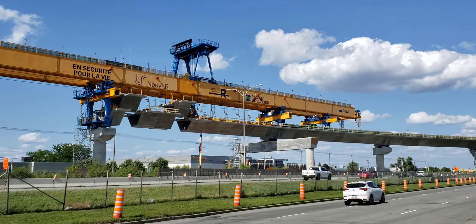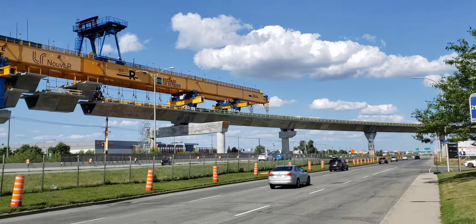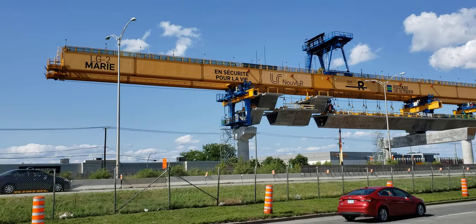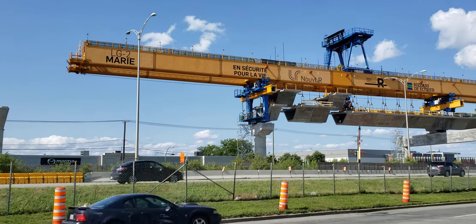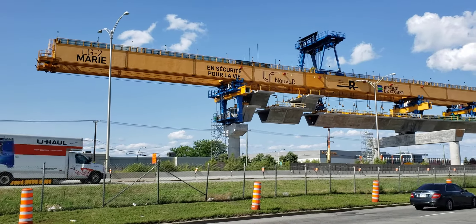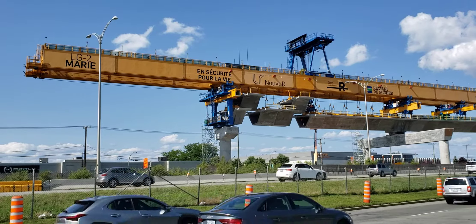I'm a little bit late in terms of trying to get over here before the Marie gantry crosses the highway. The guideway on the 40 is completely finished except where the service road is — I did a video on that just now, but I wanted to get this perspective here. You're looking on the other side towards the north. They are working on this today — the 14th of August 2021.